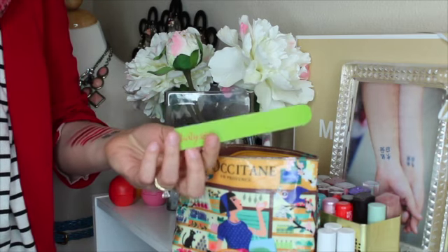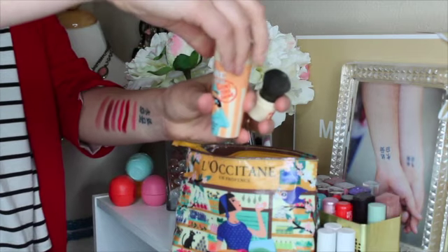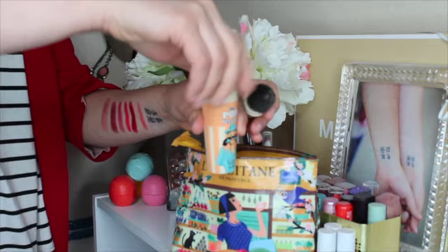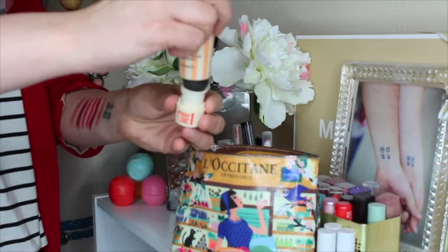I have a little emery board I got from a friend — it came in a little kit and she had an extra one. The last thing is the Benefit Porefessional Agent Zero Shine Vanishing Powder. You untwist the bottom, it has a little brush, and then a little unscrewed cap with a sifter. You just untwist it, dust the powder in the cap, then swirl, tap, and buff it all over your face to absorb shine. I only use it to control shine, not as a setting powder. That's all that's in the middle section.